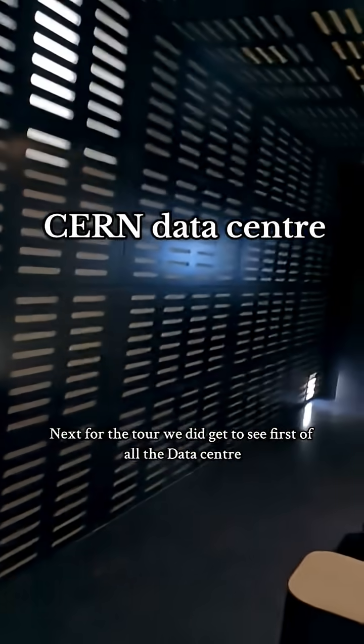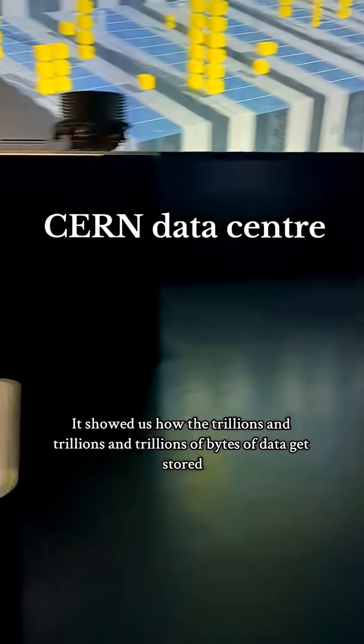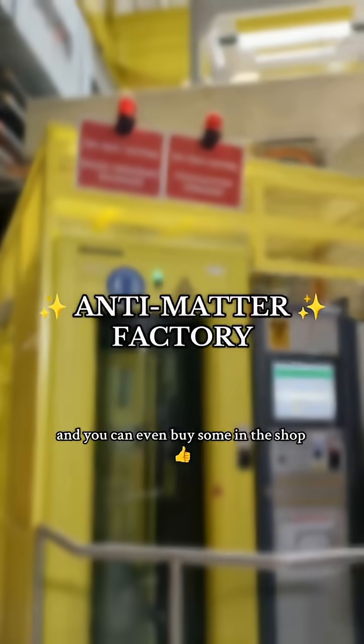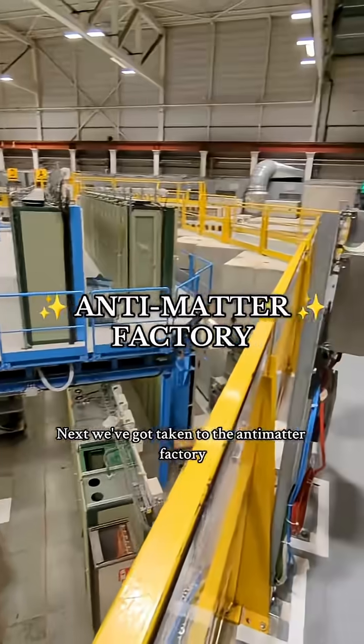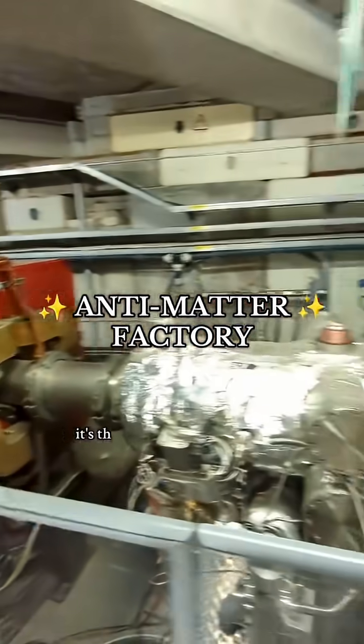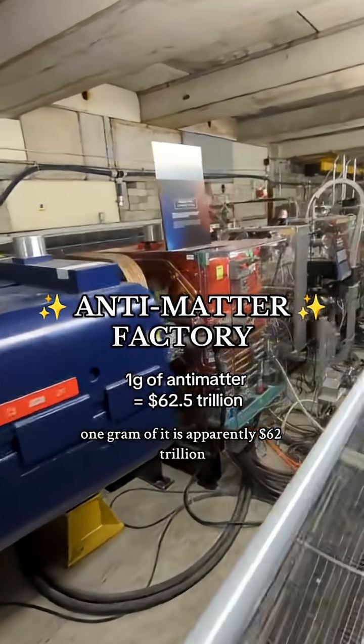Next for the tour, we got to see the data centre, which is more interesting than it sounds. It showed us how the trillions and trillions of bytes of data get stored, and you can even buy some in the shop. Next we got taken to the antimatter factory, where they produce antimatter to use in experiments. It's the most expensive substance known to man — one gram is apparently $62 trillion.